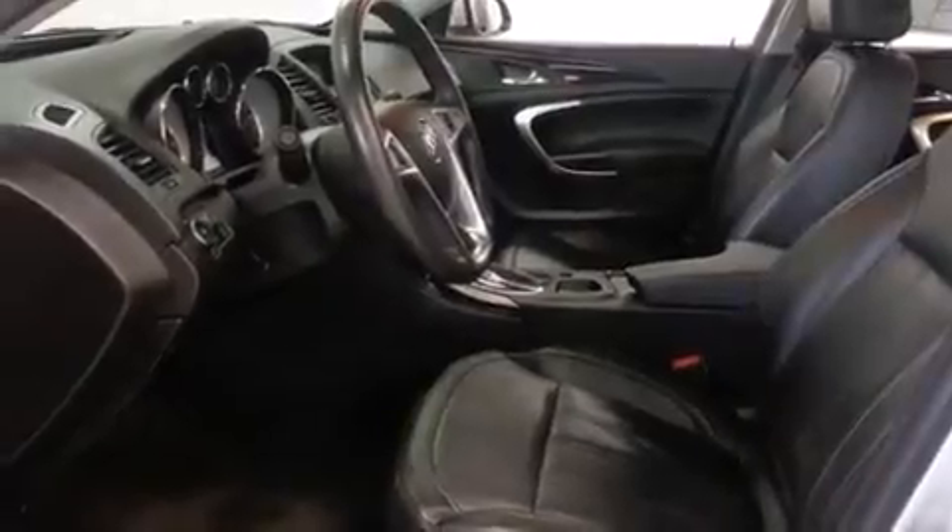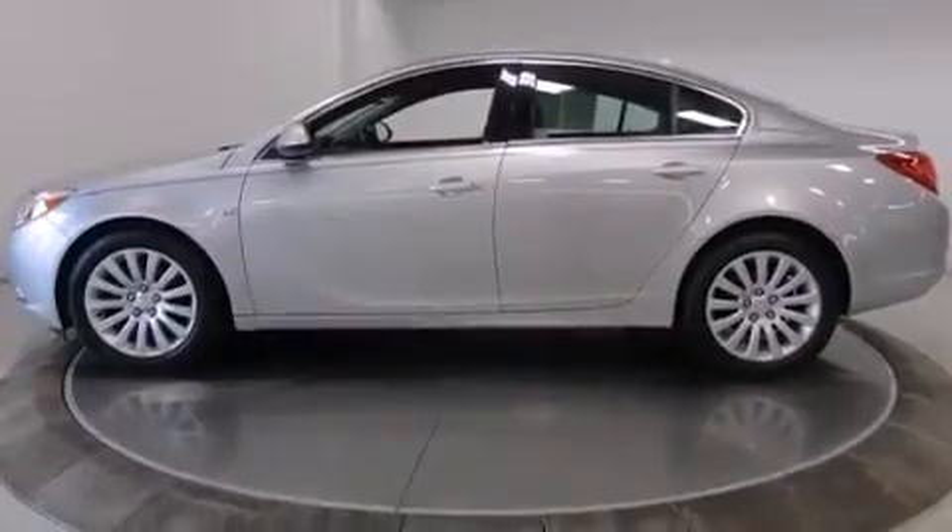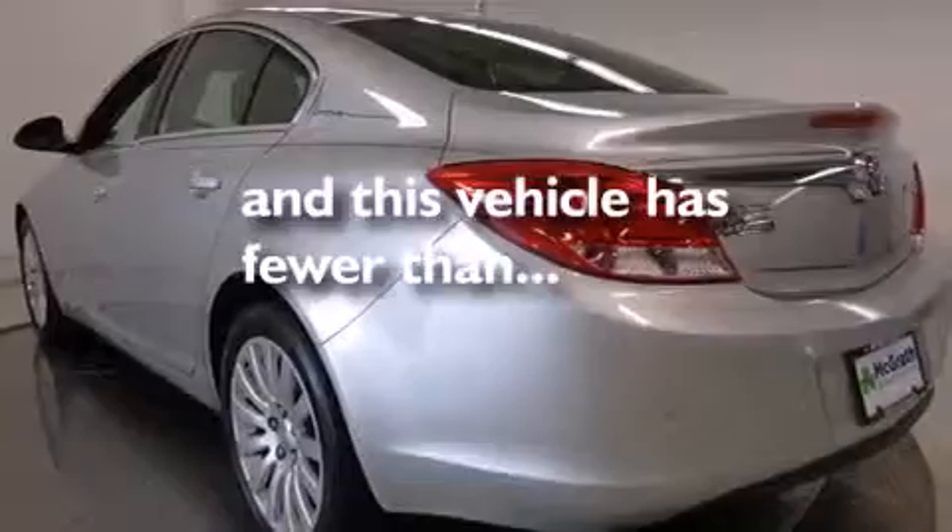Features include heated seats, air conditioning with automatic climate control, cruise control, leather seats, side curtain air bags, full power accessories, a chrome grille, dusk sensing headlights, variable valve timing, and this vehicle has less than 36,000 miles.